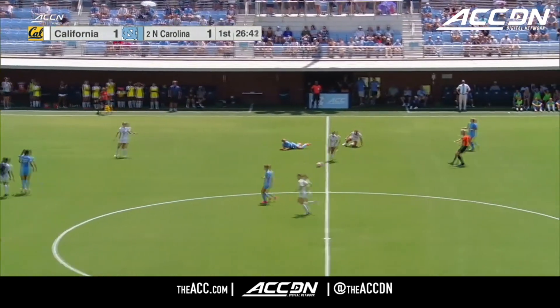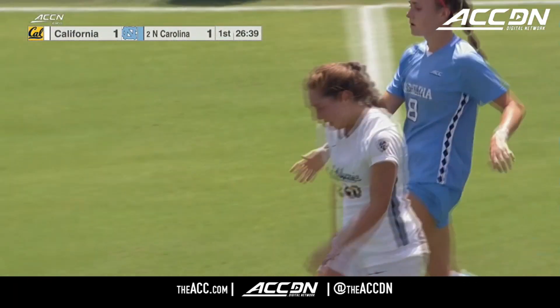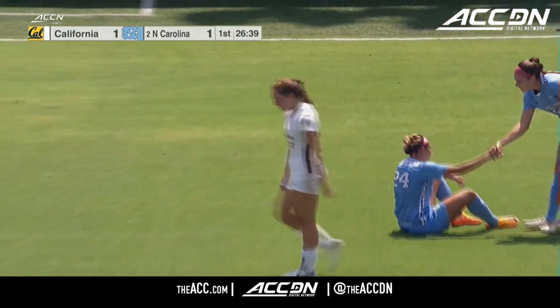Going back by North Carolina. Taking down from behind — I'll call a whistle. Will we see a card here? We will. There will be a yellow card issued.